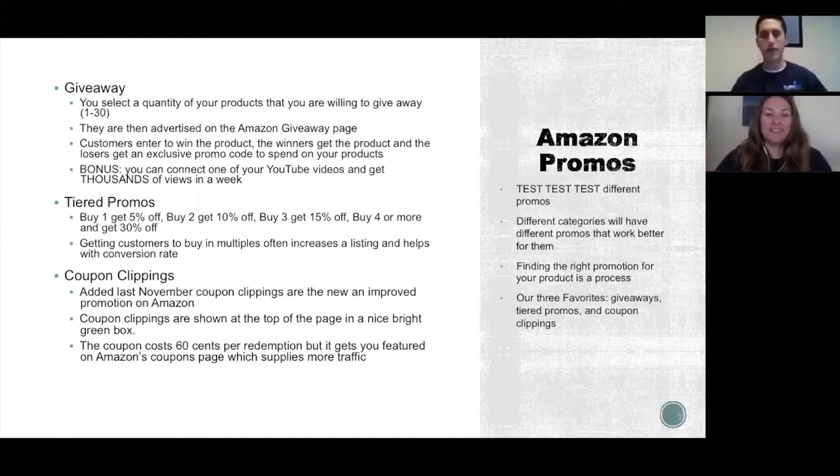Moving on to Amazon promos — test, test, test. Different promos will work for different products and categories in different ways. For example, supplements can't participate in giveaways, so there are different regulations you need to meet depending on your product. It's about finding the right promotion, the right process, and the right time.